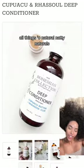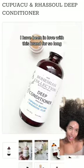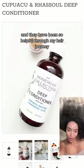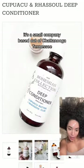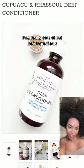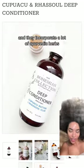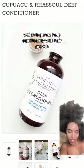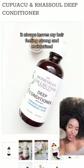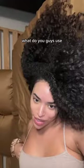Next we have the Bohemian Collection — All Things Natural and Natty Naturals Deep Conditioner. I have been in love with this brand for so long and they've been so helpful through my hair journey. It's a small company based out of Chattanooga, Tennessee, and they really care about their ingredients — everything in it is completely natural. They incorporate a lot of ayurvedic herbs, which helps significantly with hair growth, and it always leaves my hair feeling strong and moisturized. I absolutely love this company. What do you guys use? I want to know!